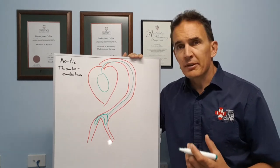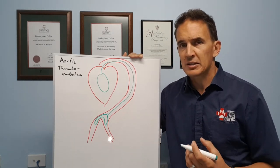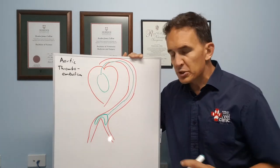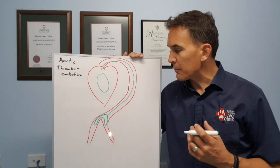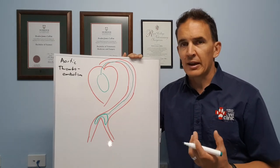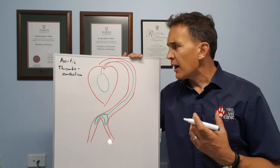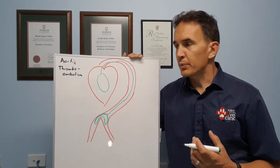When the cat comes in to us, a couple of things we'll notice: one is the paws are very, very cold because they don't have a blood supply. The femoral pulse, which we can actually feel in the groin region, is either weak or completely absent. And we may find that the heart rate is inappropriately high or low, or there may be a murmur there — and that really gives us some pretty solid clues.